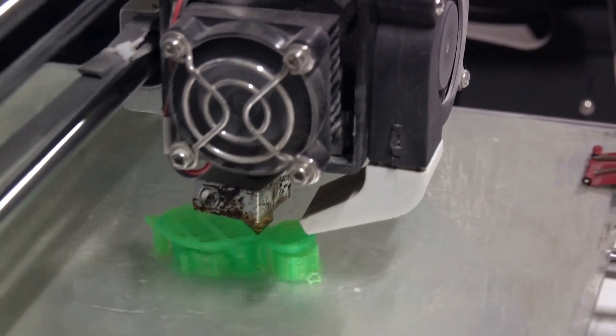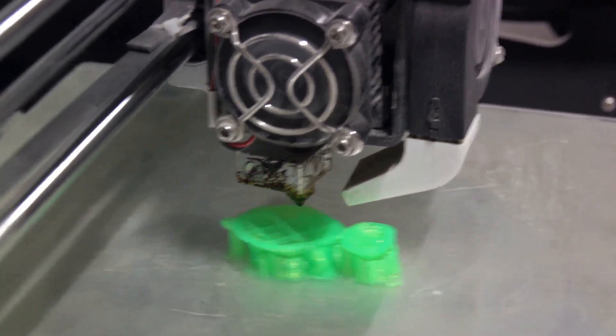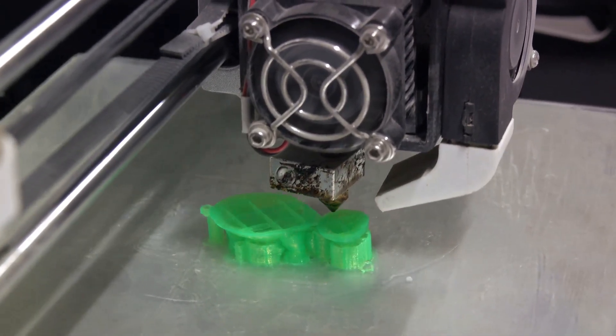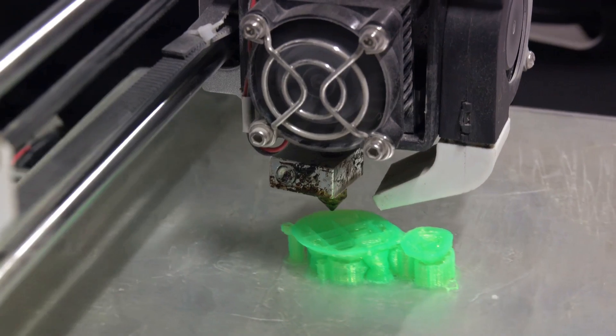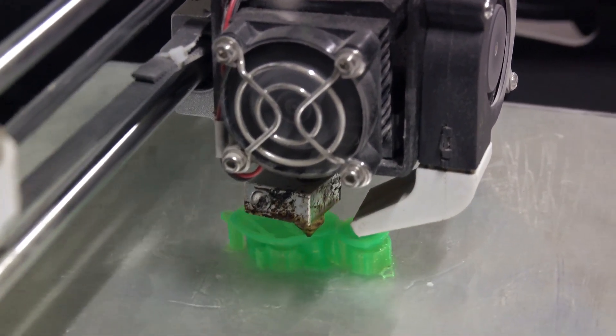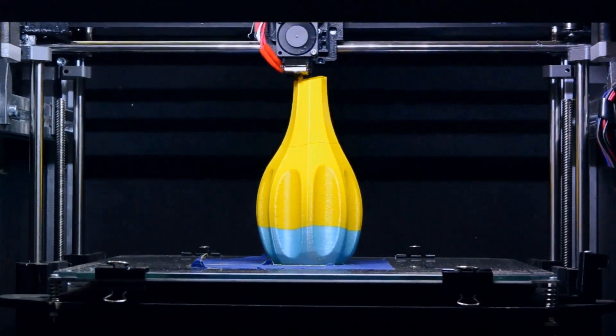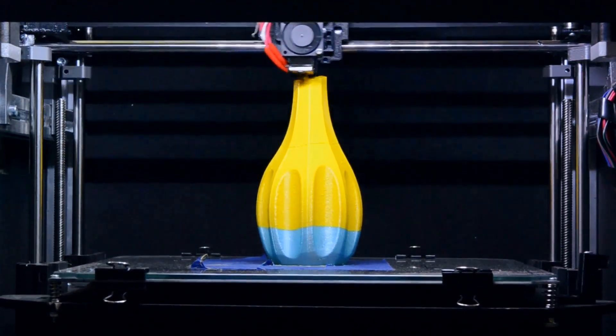Its build volume is somewhat more limited compared to others on our list. However, if you're in a field that requires a keen eye for detail, or if you simply want to take your 3D printing to a new level of precision, the Formlabs Form 3 is hard to beat. If detail and accuracy are your top priorities, the Formlabs Form 3 is a solid choice.